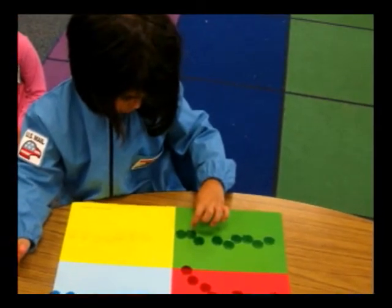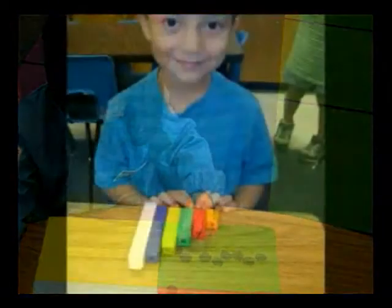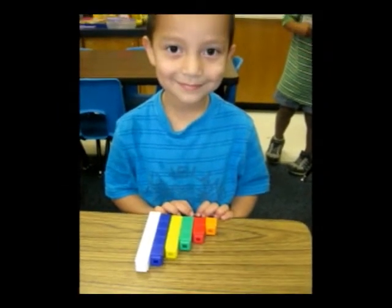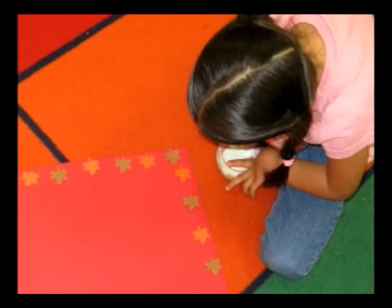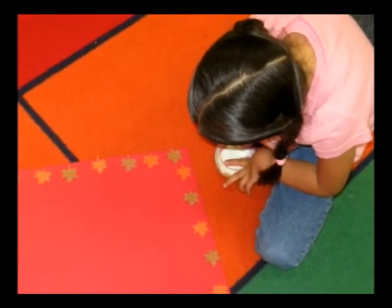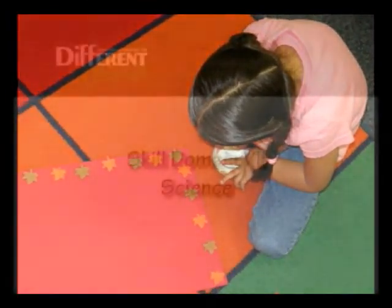It's important to learn to sort items in different ways, like color, shape, and size. Students learn about more and less by graphing. Students will also learn how to recognize and create patterns.